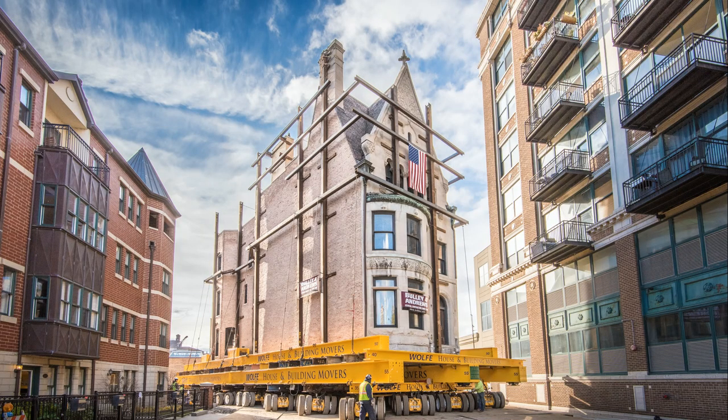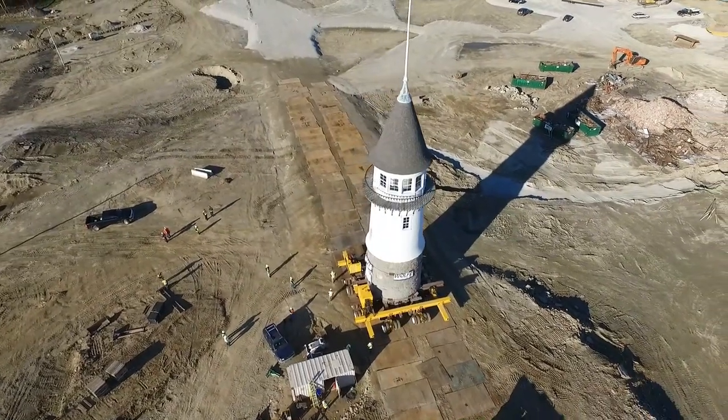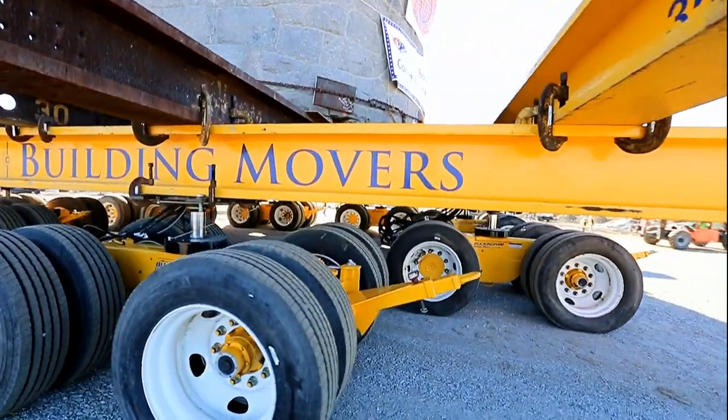Whether brick, stone, wood frame, or any other type of structure, our crews work in a safe and efficient manner to complete the project on schedule.